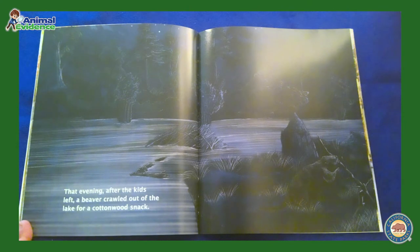That evening after the kids left, a beaver crawled out of the lake for a cottonwood snack. Junior Rangers, cottonwoods are huge shade trees that grow along wet riverbanks and provide ideal material for a beaver to make its dam.